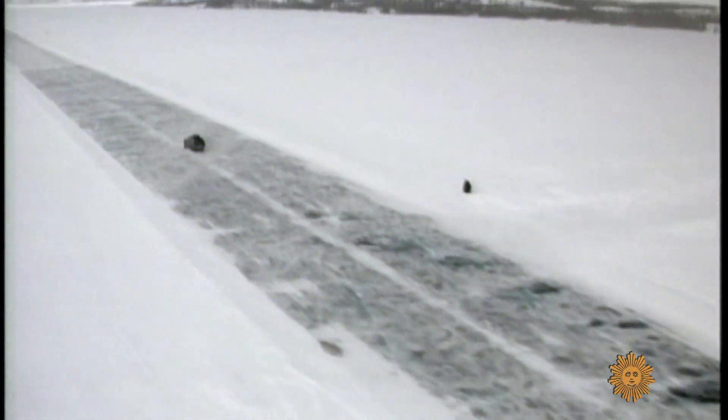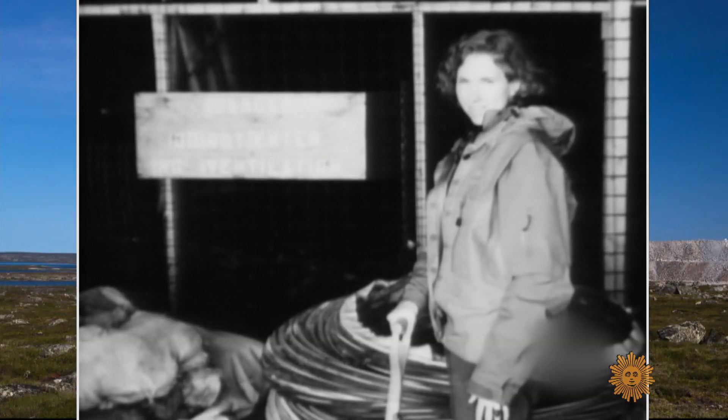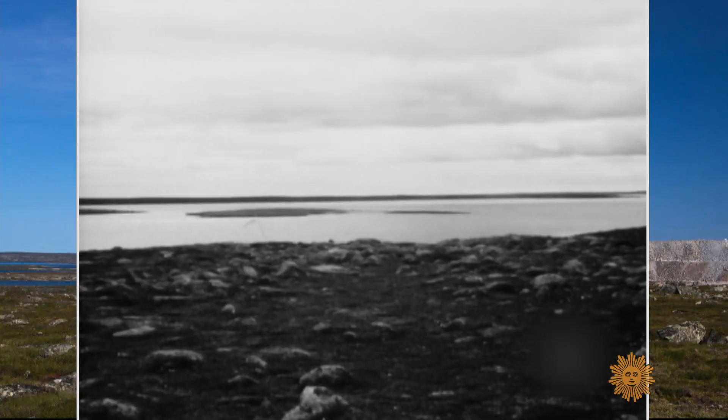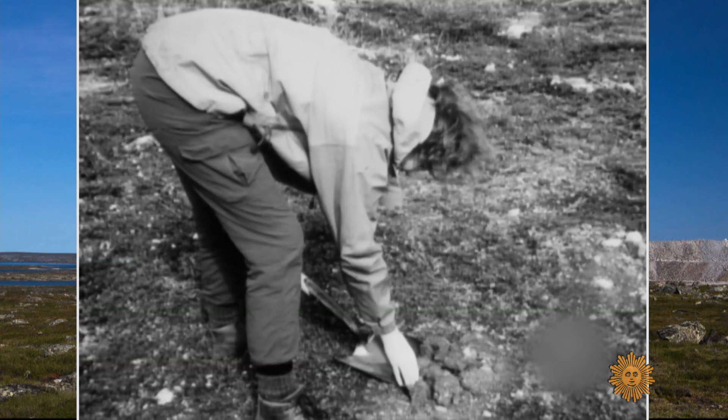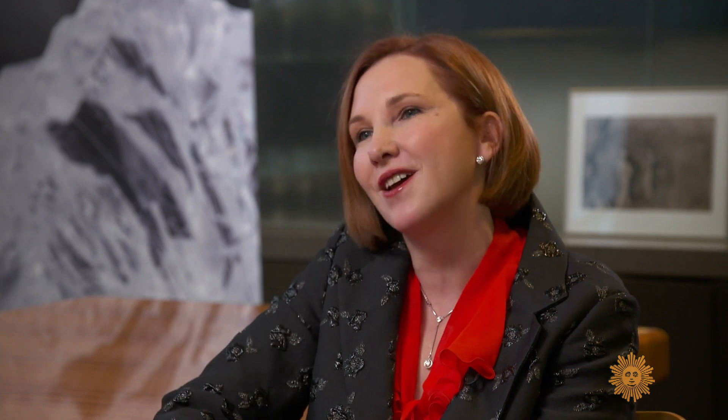The Diavik story began in 1994, when a young geologist named Ira Thomas led an exploratory expedition to the area. Her team was drilling through the ice to take samples of the lake floor when they got lucky. They found a two-carat diamond sitting in the drill core. She slept with it under her pillow and woke up several times during the night just to make sure it was real.